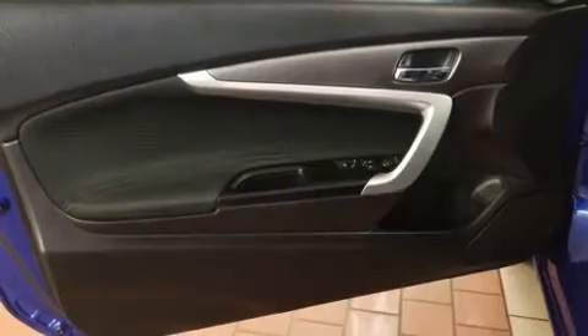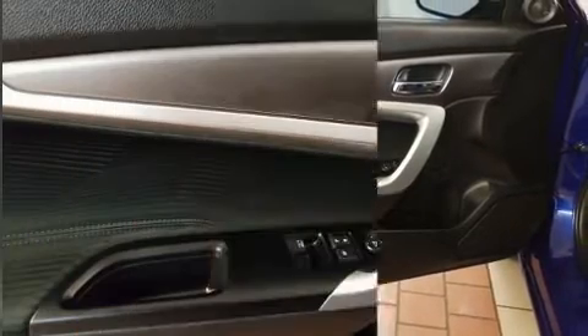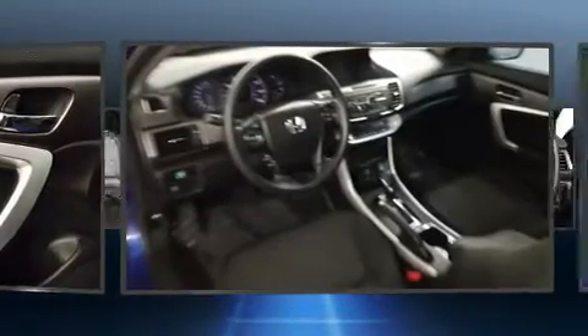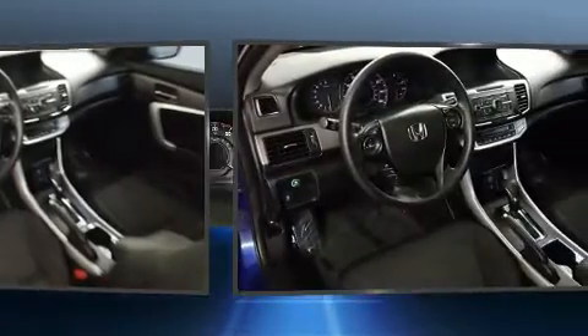Top features include power windows, speed-sensitive wipers, a trip computer, fully automatic headlights, and more. Premium sound drives six speakers, providing you and your passengers a sensational audio experience.